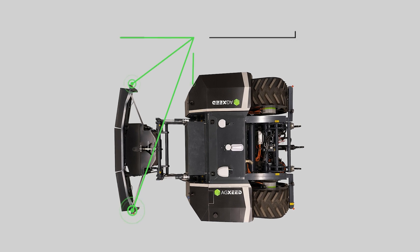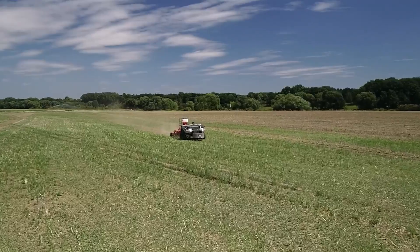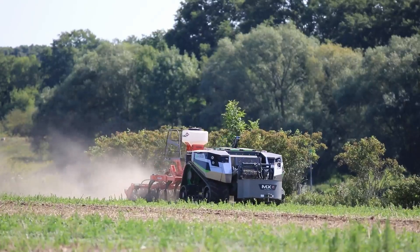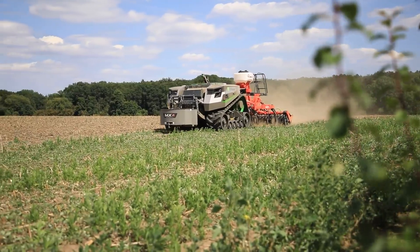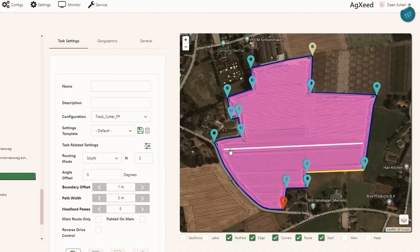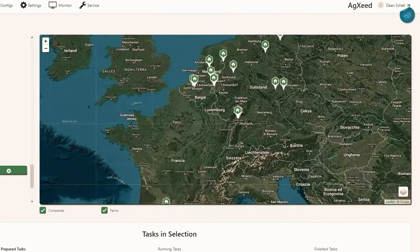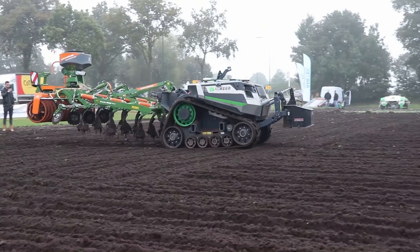Powering this advanced machine is a 4.1-liter Deutz diesel engine, complemented by an electric drivetrain for speeds up to 13.5 kilometers per hour. The hydraulic system, with its high-capacity pump and three-point linkage, ensures efficient and powerful performance. All these features are seamlessly managed through the AgEakSeed portal, a smart, cloud-based application that allows farmers to plan, monitor, and optimize their operations, ushering in a new era of smart, sustainable farming.